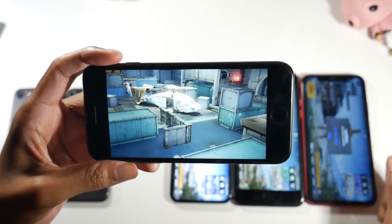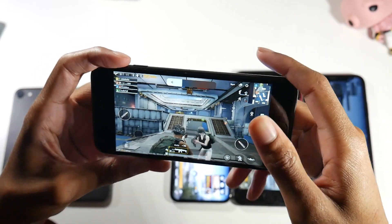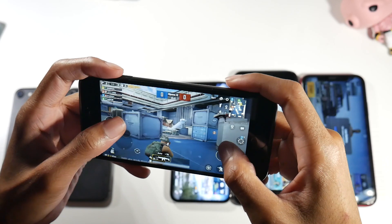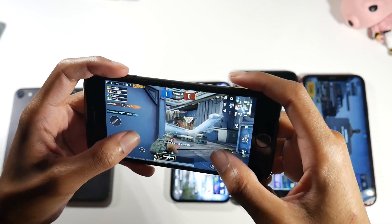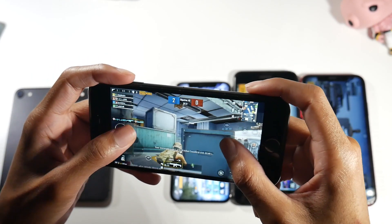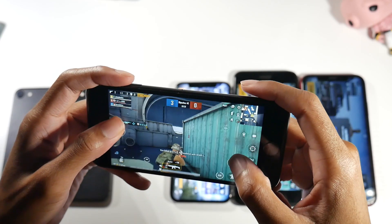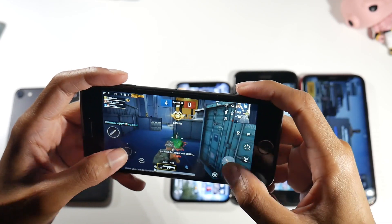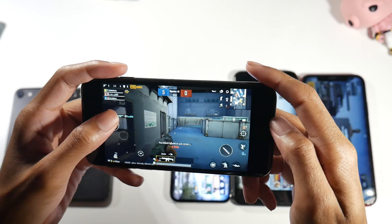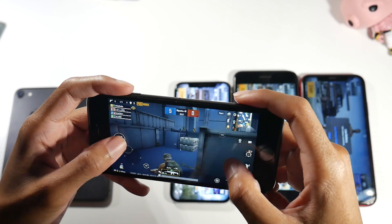One downside with these older iPhones in this body style is that they all have IPS panels, so they don't look as great as iPhones with OLED displays. On the upside, you don't get screen burn-in, which is a big deal. The SE plays buttery smooth and I usually don't have heating issues with it — the only phone I found that actually heats up is the iPhone 7.